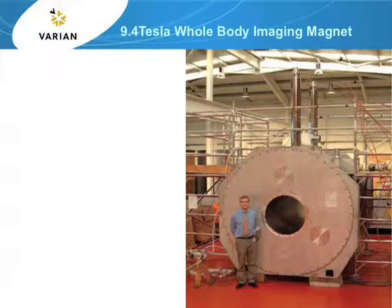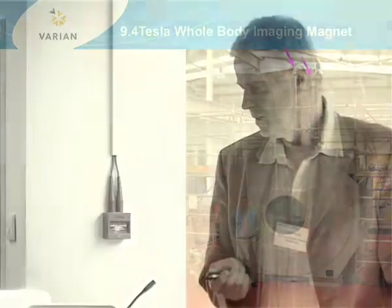So these are big systems with large magnets. This is the largest one we have done. It is about to be shipped now — it is actually a 9.4 tesla, 900 millimetre bore, whole-body magnet.